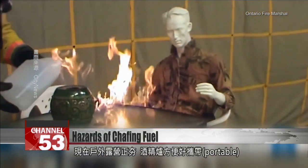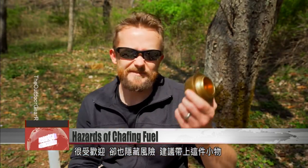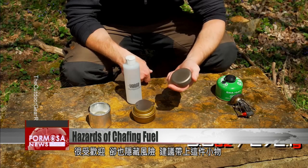Outdoor camping is very trendy these days. Alcohol burners are portable and therefore popular. But if you use one, experts recommend carrying this little item around.